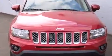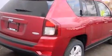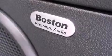Top features include heated front seats, a rear window wiper, one-touch window functionality, a tachometer, front fog lights, heated door mirrors, remote keyless entry, and power windows.